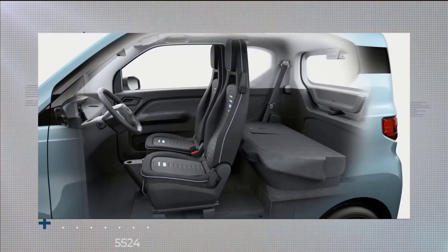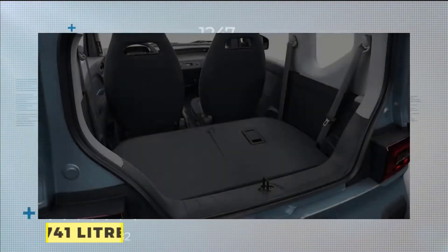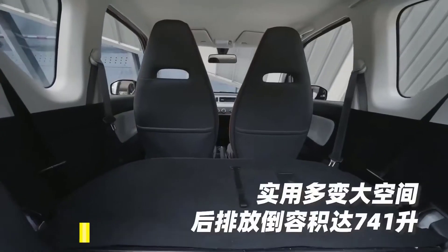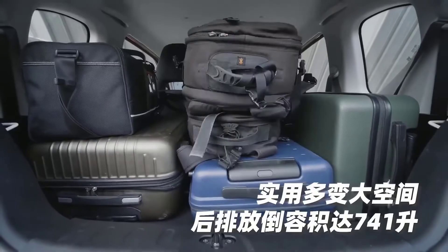With the back seats folded down — yes, there are two rear seats in this car — a 741-litre cargo space opens up. That's actually 10 litres more than the three-door variant of the much larger modern Mini Cooper.